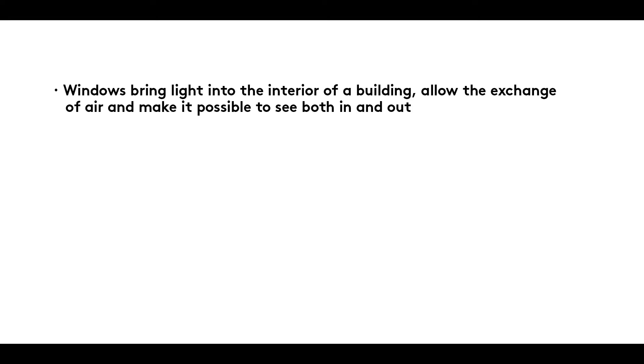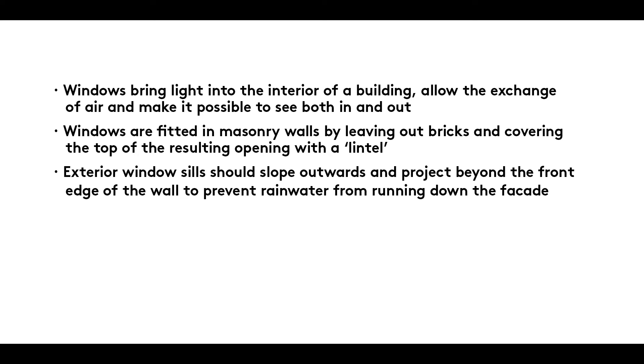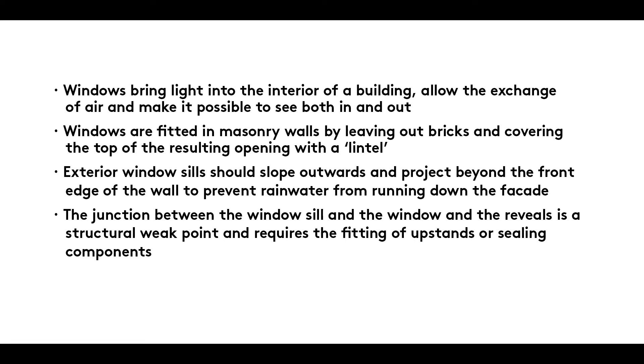Summary: Windows bring light into the interior of a building, allow the exchange of air, and make it possible to see both in and out. Windows are fitted in masonry walls by leaving out bricks and covering the top of the resulting openings with a lintel. Exterior window sills should slope outwards and project beyond the front edge of the wall to prevent rainwater from running down the facade. The junction between the window sill and the window and the reveals is a structural weak point and requires the fitting of upstands or sealing components.